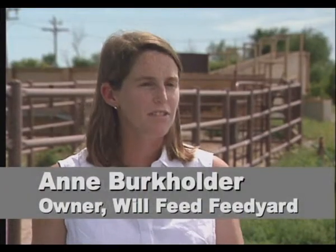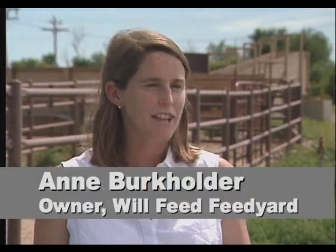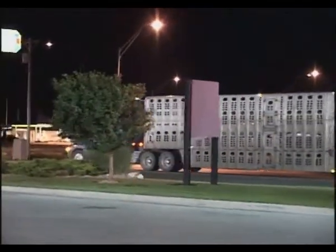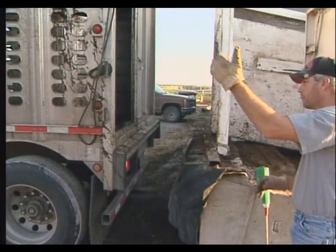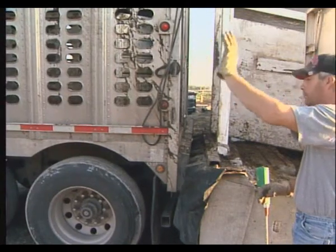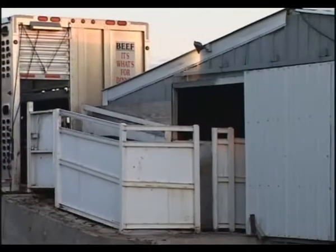We always really appreciate it when the trucker gives us a reasonable estimated time of arrival, especially if it's after business hours so we're not sitting out here in the middle of the night wondering where the truck is. Once they actually get here, it's very important that they back up very squarely to the chute so that there's not a V between the back of the truck door and the loading chute for the animals to get their feet caught in.